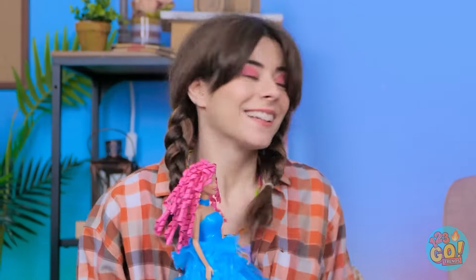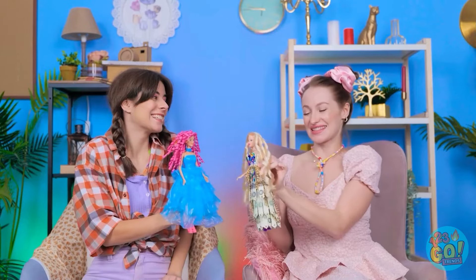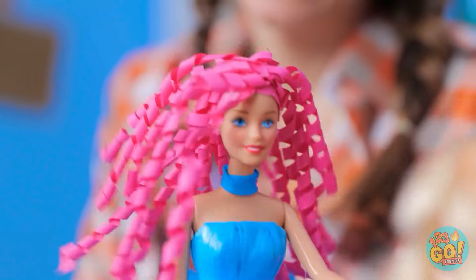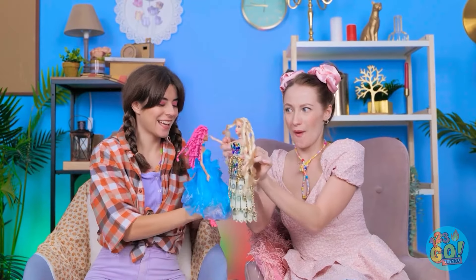Look at that! Come on over! You're seeing this, right? My doll had a makeover! I think they're gonna be besties! I love your hair! And your dress! This is so much fun!